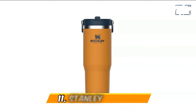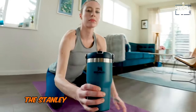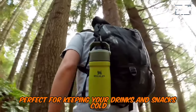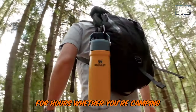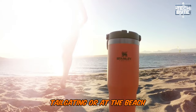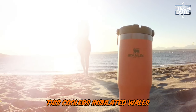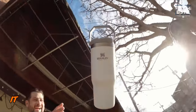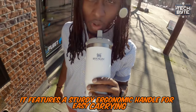Number 11: Stanley Iceflow. The Stanley Iceflow cooler is tough and reliable, perfect for keeping your drinks and snacks cold for hours. Whether you're camping, tailgating, or at the beach, this cooler's insulated walls and leak-resistant design ensure everything stays chilled. It features a sturdy, ergonomic handle for easy carrying.